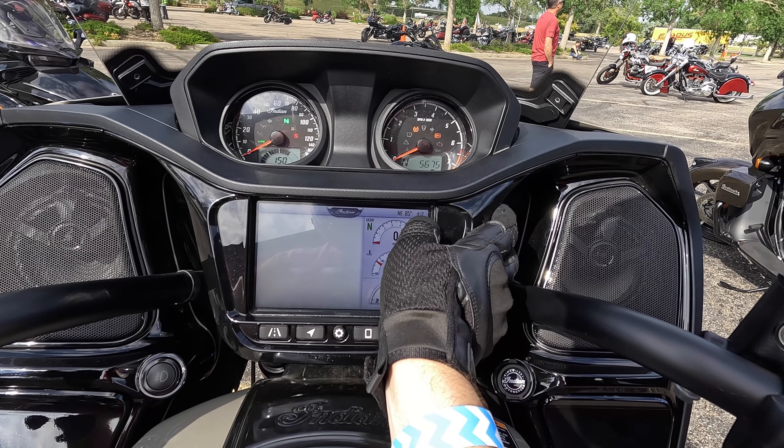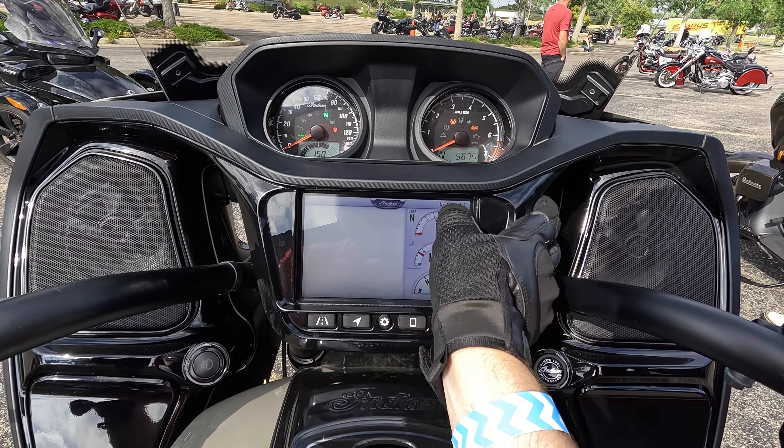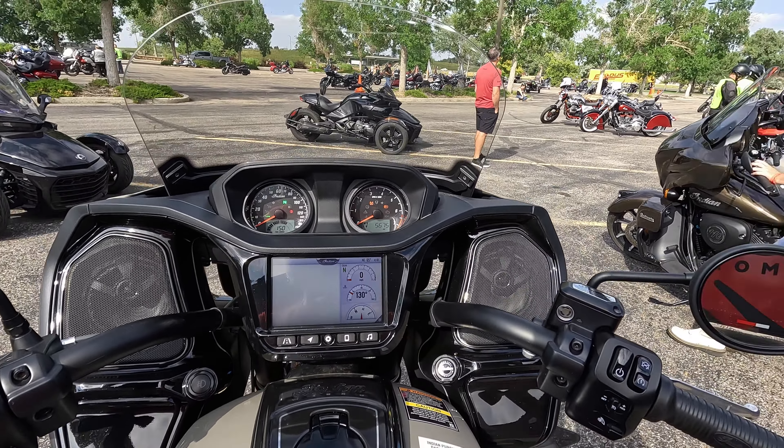Up here again is a compass. 85 degrees today. It's good to test a bike when it's 85 because then you find out just how hot it gets on your legs. We'll find out today.